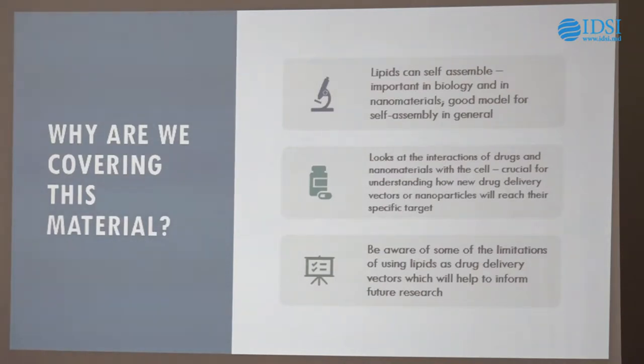Finally, be aware of the uses of model lipid systems in drug delivery and how these might actually produce new types of cancer treatments. Why are we covering this? Lipids self-assemble — they're important in biology, but they're also important as a nanomaterial, and what we learn today can be applied across lots of different materials. Interactions of nanomaterials with the cell are crucial in understanding nanoscale drug delivery and how nanoparticles or nanosystems are going to reach a target. It's also really important to know the limitations — what can't they do, what are they not going to be able to achieve?